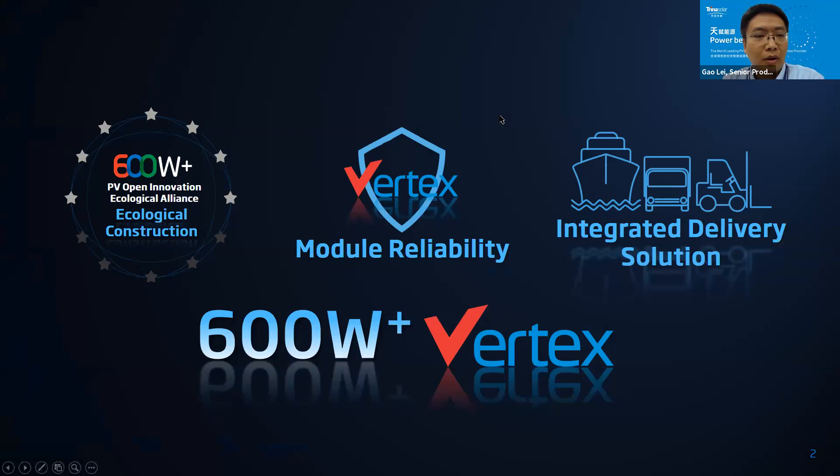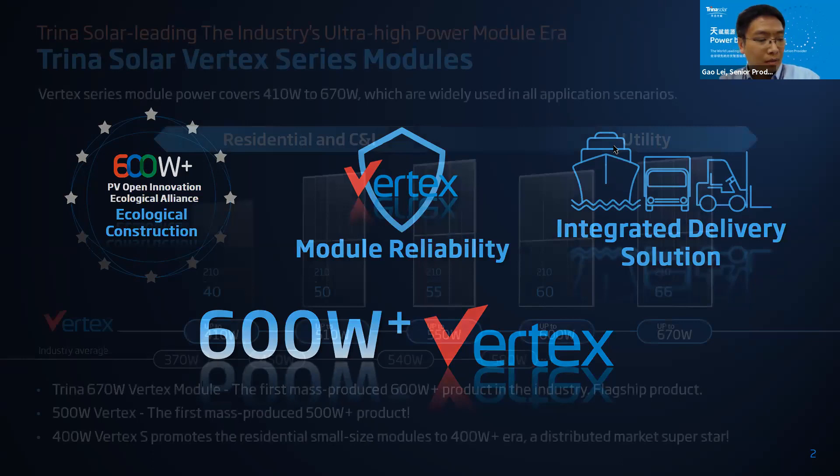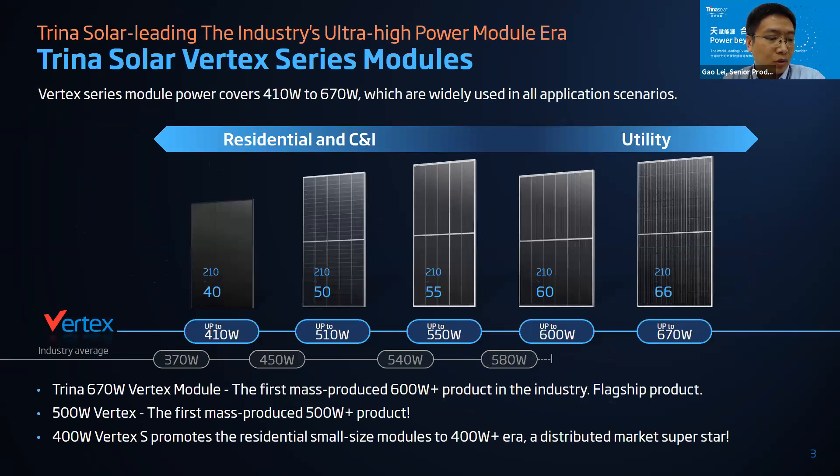The topics covered today are three: first, the ecosystem construction progress of 600-watt-plus; second, module reliability; and third, integrated solution for delivery. Let me introduce our Vertex product family members. Since February 2020, Trina Solar has launched five major products covering a power range from 400 watts to 670 watts. The Vertex modules have on average 40 to 120 watts higher power than the industry level. The Trina Solar 670 Vertex module is the first mass-production 600-plus-watt module in the industry — it's our flagship product.